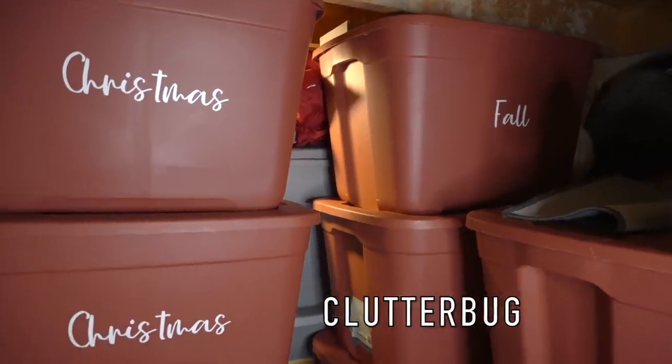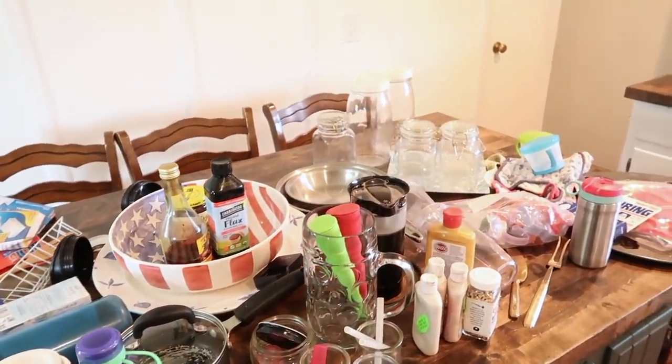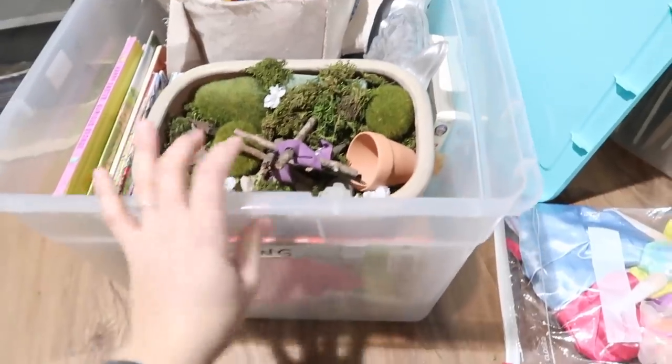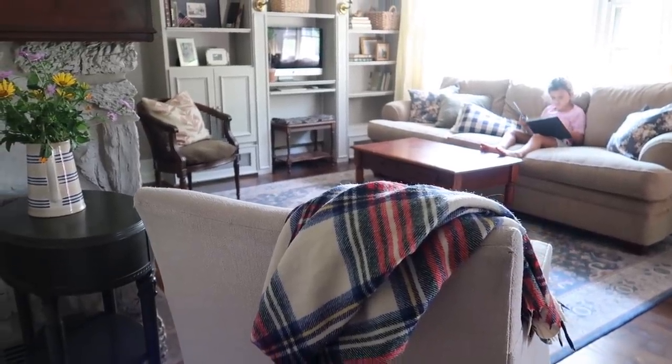If you are new to my channel — coming over from Dawn's channel or someone else's — welcome, I'm so glad you're here! Be sure to stick around and subscribe. I'd love to share all about the projects we have going on in our home. As we head into springtime there will be more projects for sure, and I'd love for you to stick around. Take care, bye!